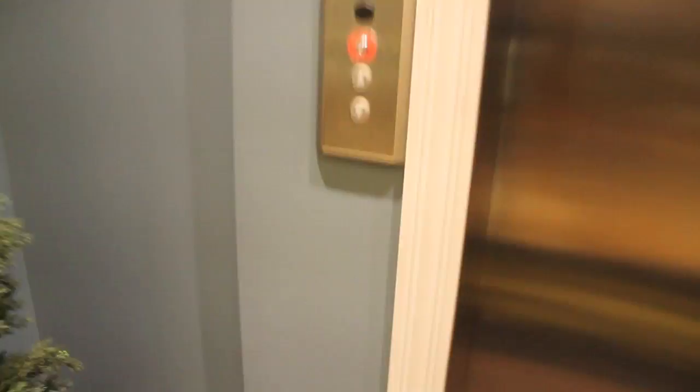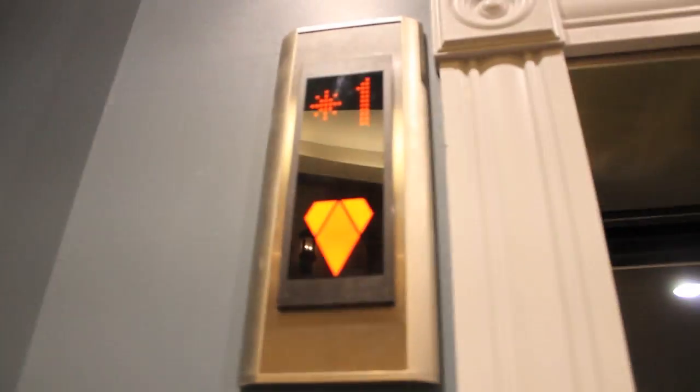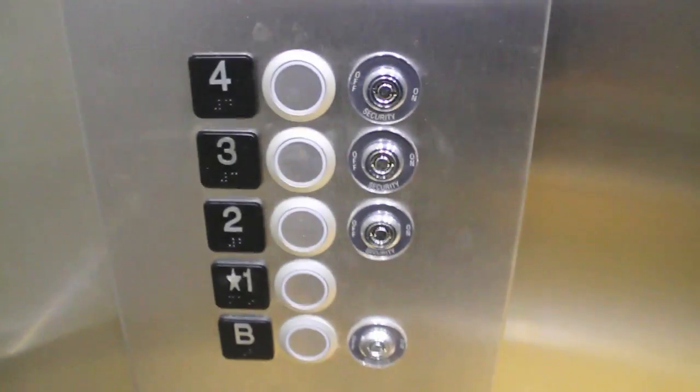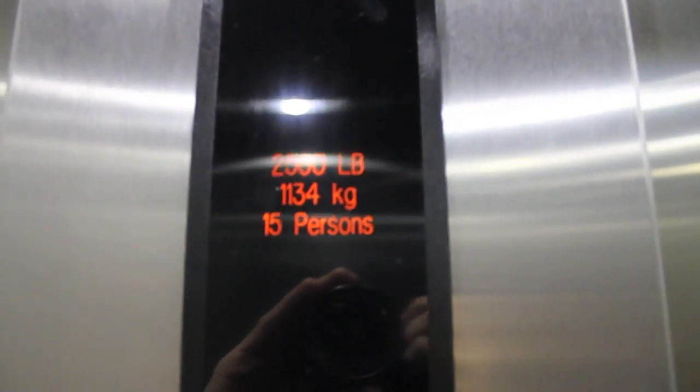Oh God, it's a Konei EcoDisc. This is nice. And there's that right there. Here's your controls. There's your one up there. It has a 2,500 pound capacity, 15 persons, and 100 feet per minute speed. It's a Konei.